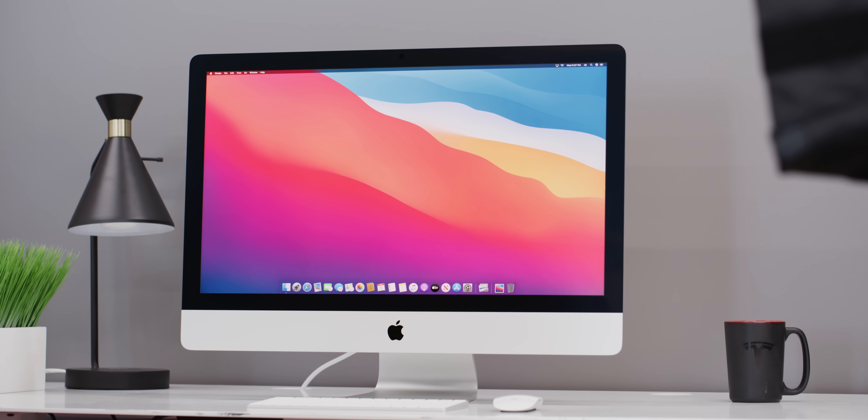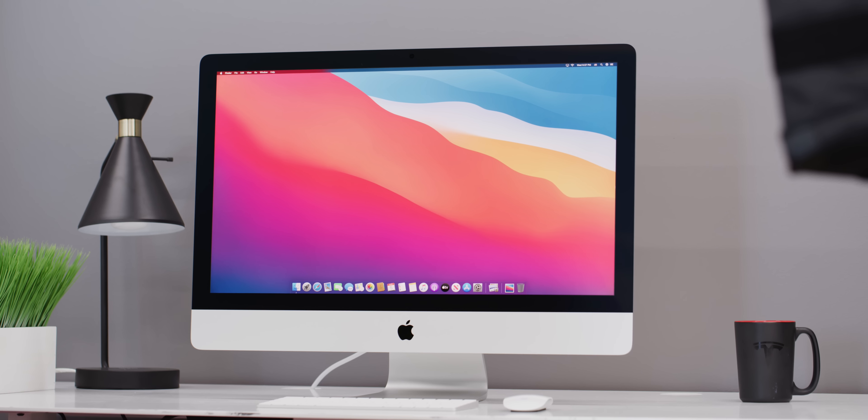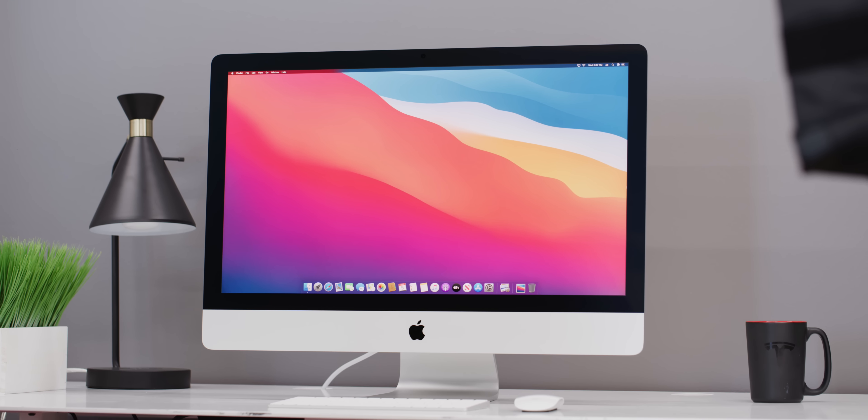Hey, what's up? I'm MKBHD here. So let's talk Macs for a minute. Next to me here is the brand new 27-inch iMac. You may have seen that announcement — this guy is essentially a spec bump, a refresh of a lot of really important pieces inside of the same design iMac we've always known.